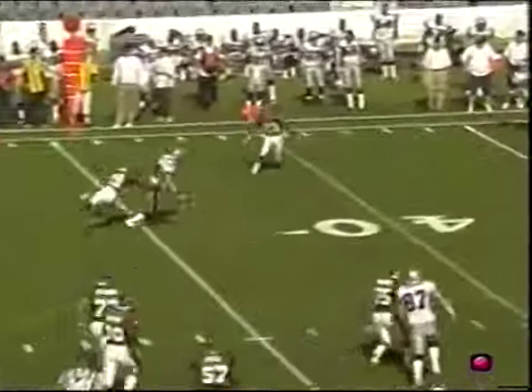Play action for Nall, throwing on the run. He's got John Minardi, and he's got the first down. Minardi is out to the 39-yard line.